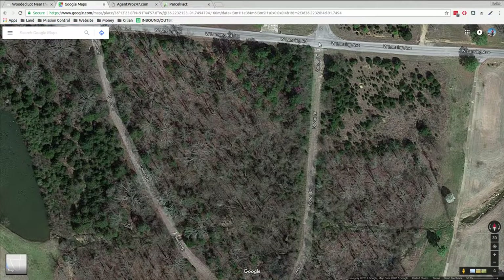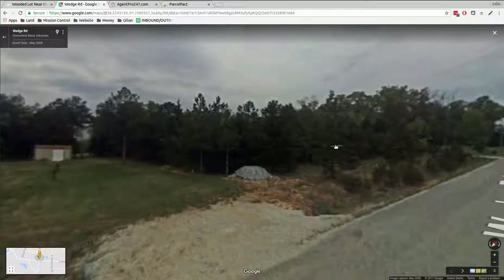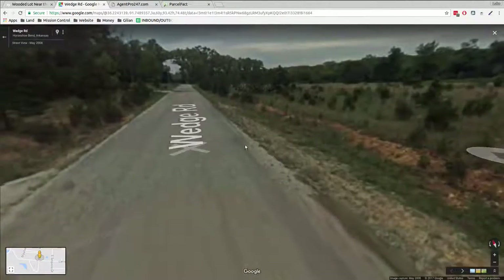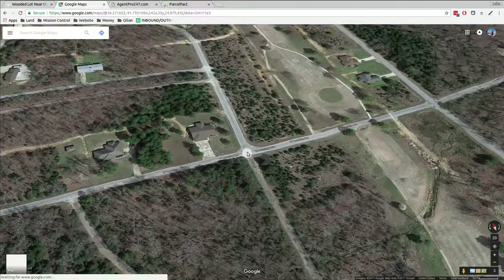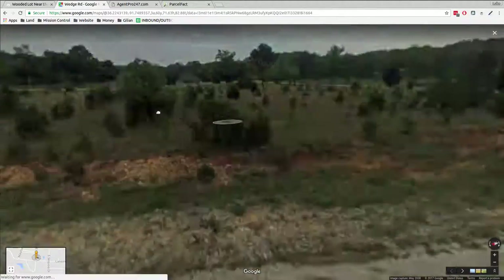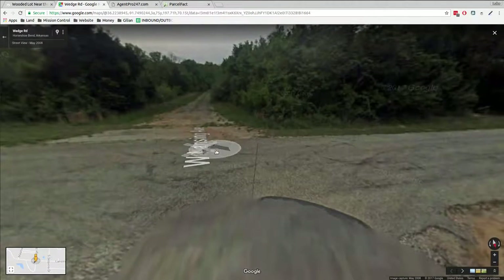You think we can do street view here? Let's see if we can do street view. Come on, old Google. We're at the end of the street. So this would be the turnoff — West Lansing Avenue.